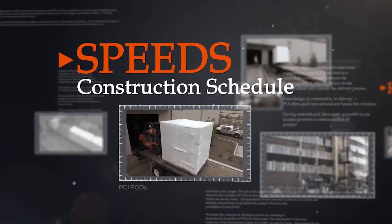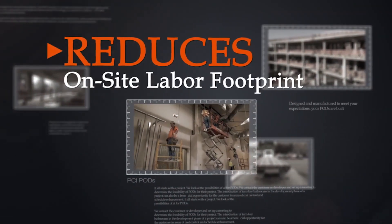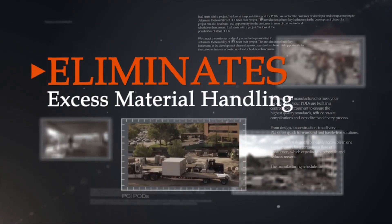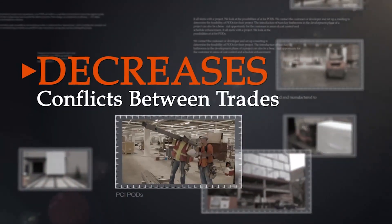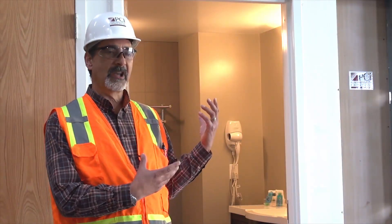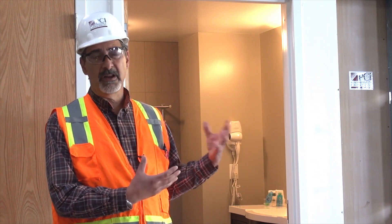This will significantly enhance the schedule. It reduces the manpower required on site. It eliminates the coordination of the delivery of materials, the waste management, and the coordination between the multiple trades that occupy this space, which happens to require more people per square foot than virtually any area within a building.